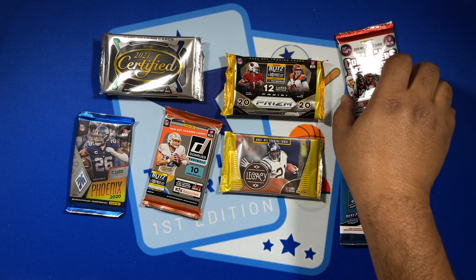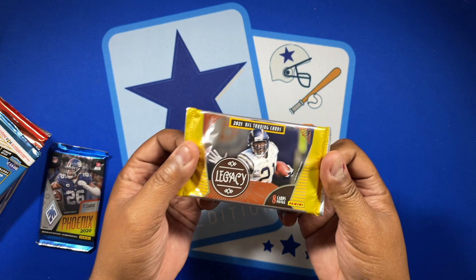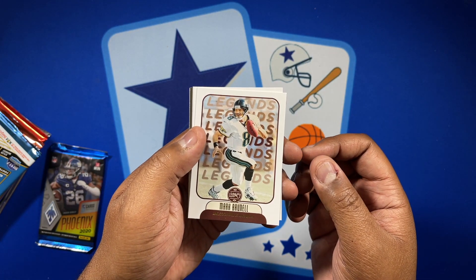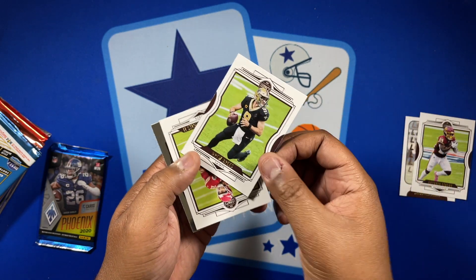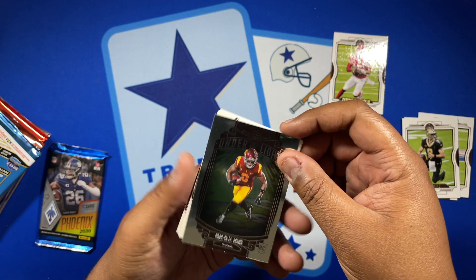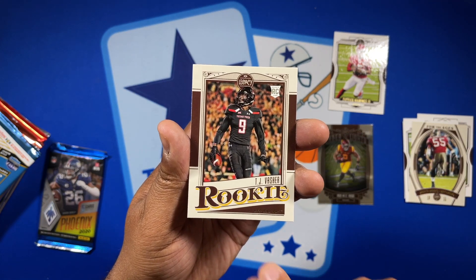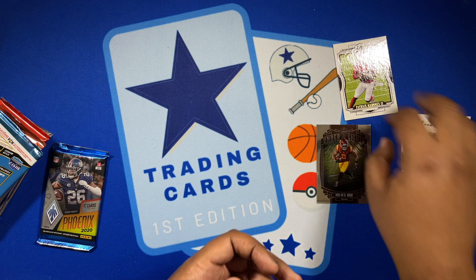I'd like to get more of the college stuff out of the way first, so let's get the Legacy done and see what we can pull. We got Mark Brunell, some base cards — Gibson, Gibson, Brees — got a Patrick Mahomes behind that, and a chrome Amon-Ra St. Brown, Derrick Brooks, and a couple of rookies: TJ Vasher — he may be on the Cowboys practice squad actually — and Seth Williams. That's Legacy.